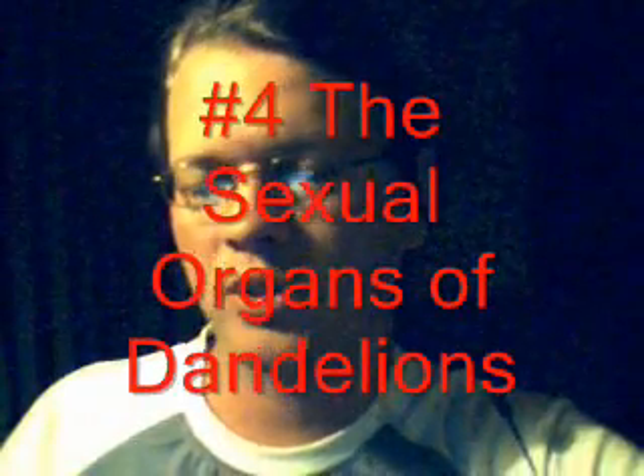Number four: the sexual organs of dandelions. Flowers, like animals, have proper organs for sexual reproduction — the stamen and the pistil — male and female parts. But dandelions reproduce without fertilization. They clone themselves and are very successful at it — just look at your yard. But they still have the parts; they just don't use them.